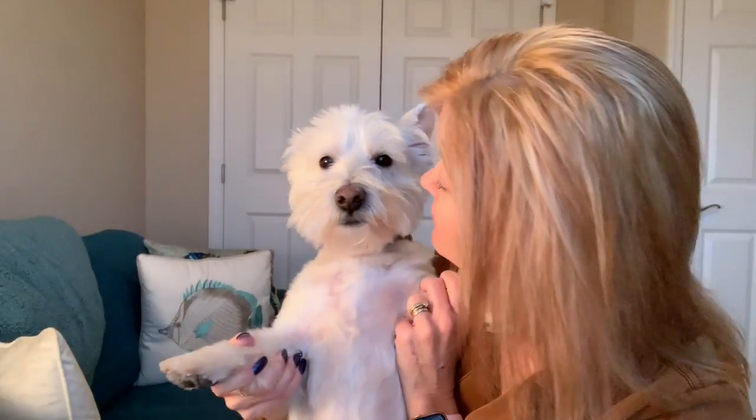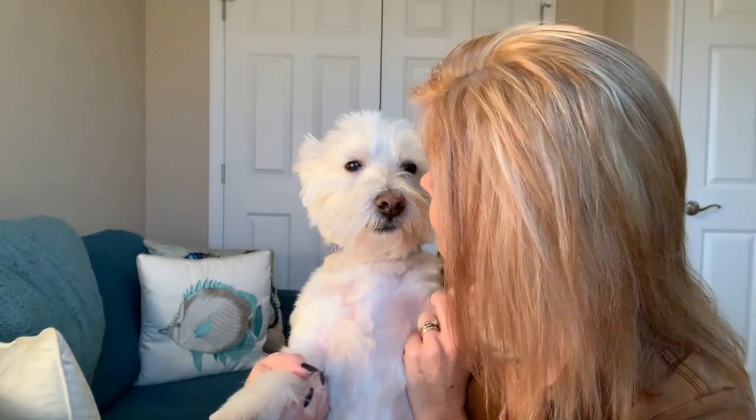Hi everybody! Wyatt and I are here for outfit of the day for Wednesday. Zena's in her crate — she's enjoying alone time and has declined to join us. So it is going to be like a major heat wave today — we're getting up to 50 after it was like seven degrees on Monday, down to what I think was a low of one and a high of like seven. So today's going to feel wonderful.